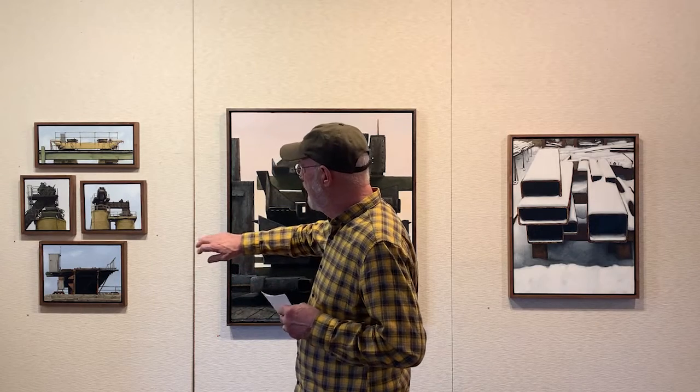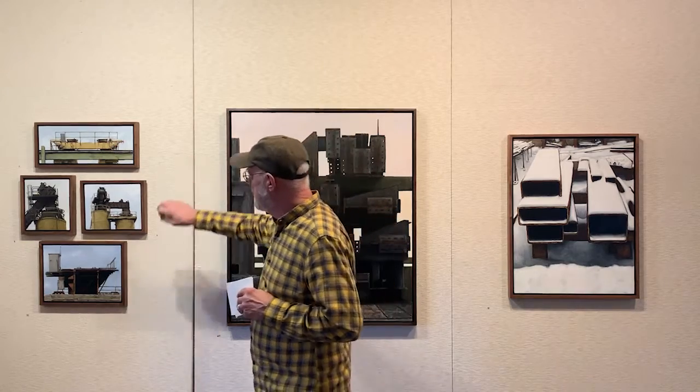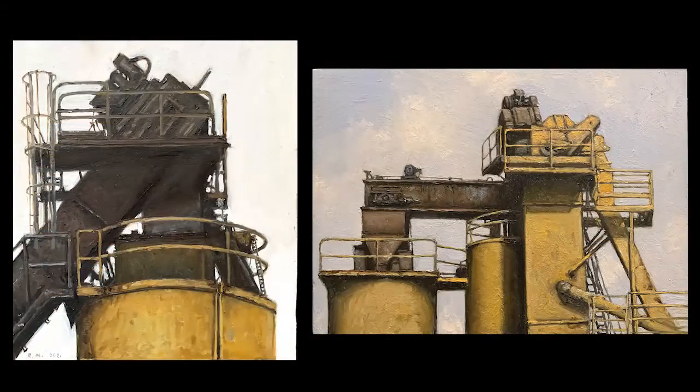You can see I get preoccupied with some of the structures above the buildings as well — an overhead crane, or these are from a foundry, above silos of whatever it is.